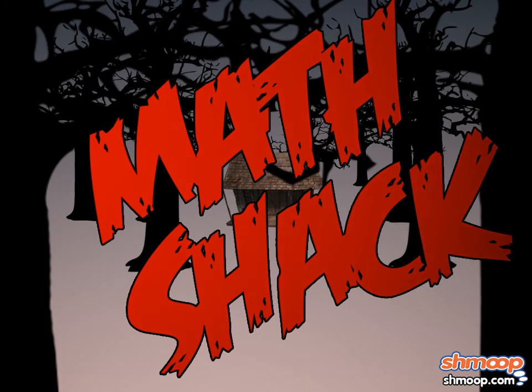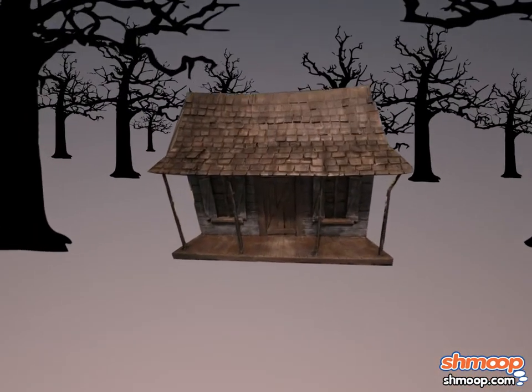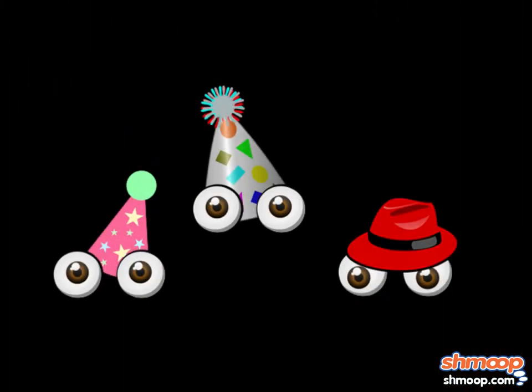Math Shack. Okay, we admit it, it sounds a tad shady. We wouldn't normally recommend that you frequent shacks of any kind. But in this instance, it's totally okay to make an exception.